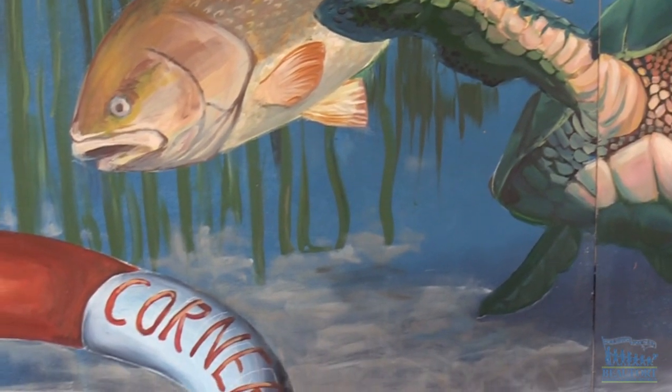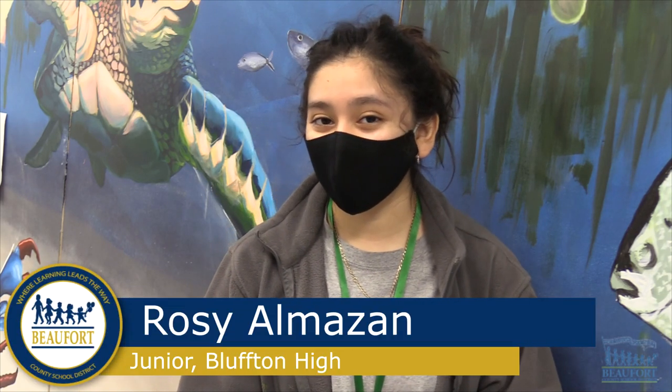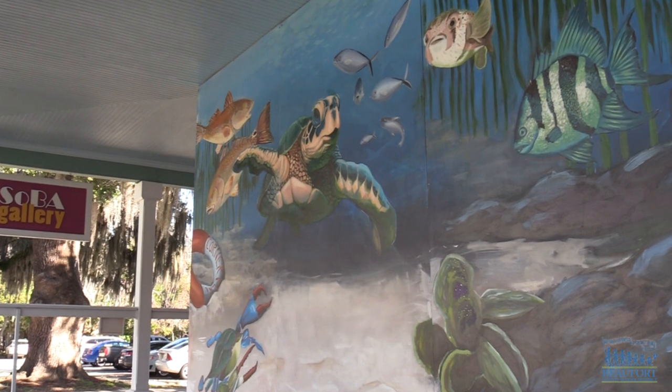We decided to do an underwater scene because we wanted to showcase marine life that was found within the Lowcountry, and we also wanted to make it interactive so that people could not only look at it but also be able to interact with it in a new and interesting way.